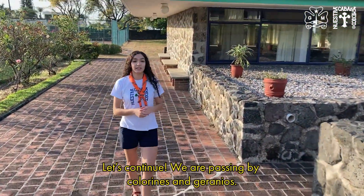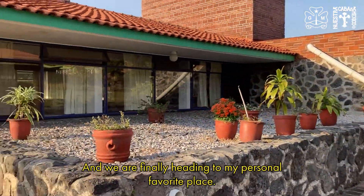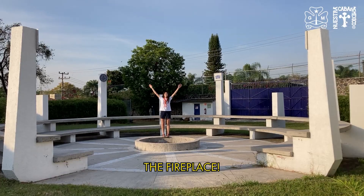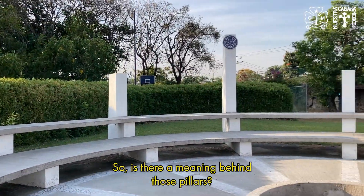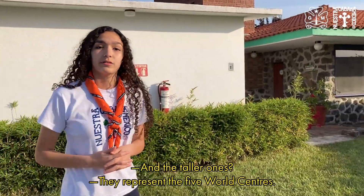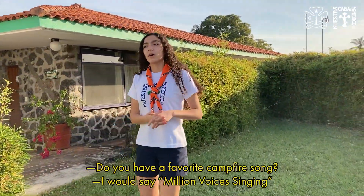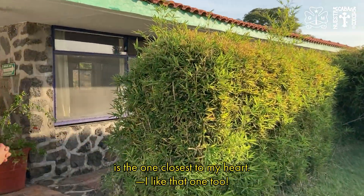We're passing by Colorines and Jacarandas, and we're finally heading to my personal favorite place — the prime place! The small pillars represent the five regions of WAGGGS, and the taller ones represent the five world centers. My favorite campfire song? I would say 'Million Voices Singing' is the one closest to my heart.